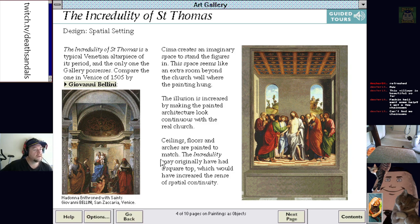What's going on here? Typical Venetian altarpiece of its period — the only one the gallery possesses. We have the one in Venice of 1505 by Giovanni Bellini. It creates an imaginary space to stand the figures in. This space seems like an extra room beyond the church wall where the painting hung. The illusion is increased by making the painting's architecture look continuous with the real church. It may originally have had a square top, which increases the sense of spatial continuity. That's meant to be the altar there — like a window or something.